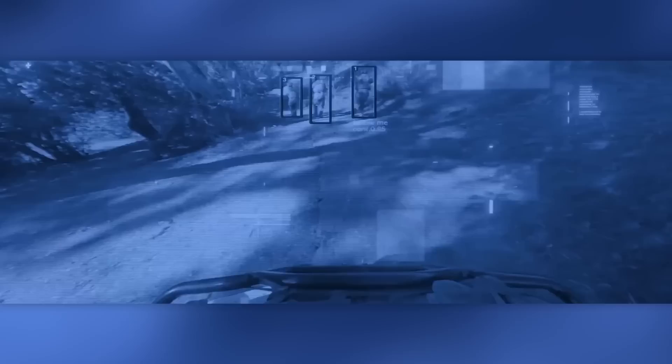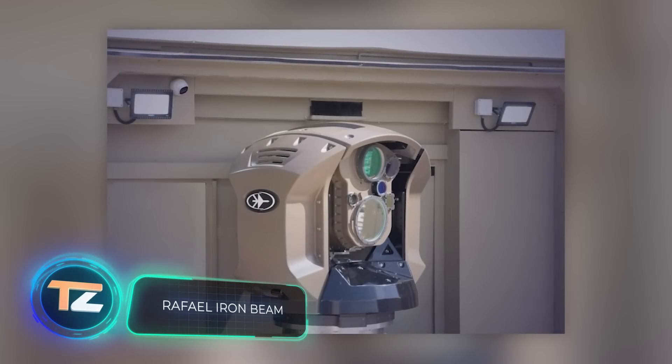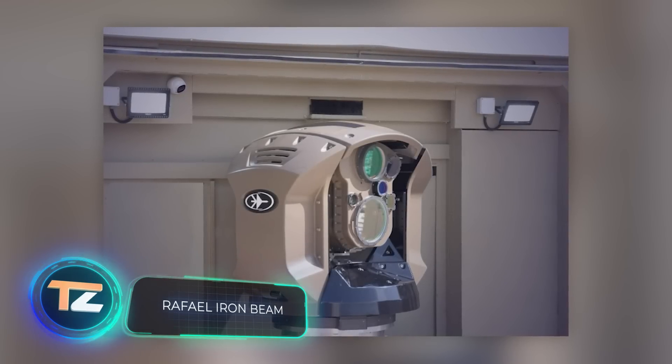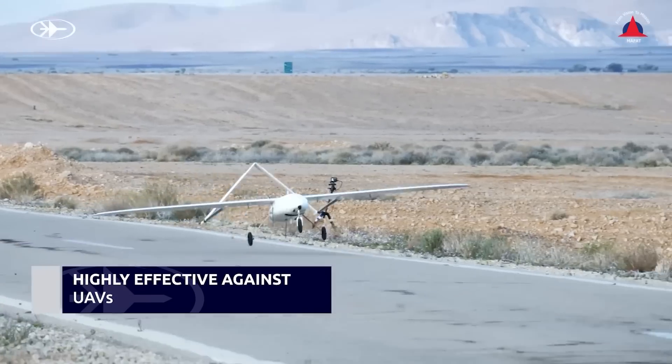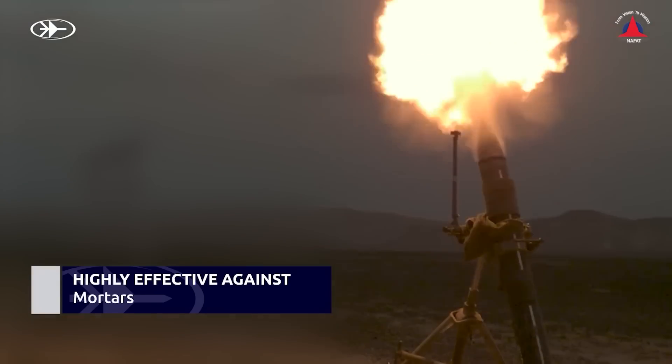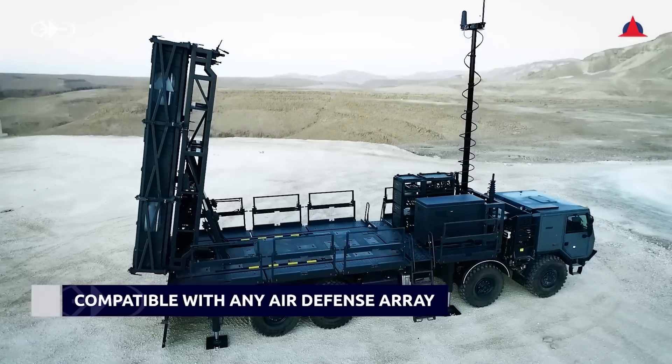Another Israeli development is the Iron Beam missile defense system, intended to complement the Iron Dome. Its main task is to intercept and destroy missiles with a range of over a mile, as well as drones, artillery shells, and mines. A laser engages targets in just four to five seconds, making the system economical, unrestricted in ammunition, and easily transportable — it can be mounted on a truck chassis. The range is up to 4.3 miles, and it is mainly funded by the Israeli Ministry of Defense, with deployment expected within the next few years.